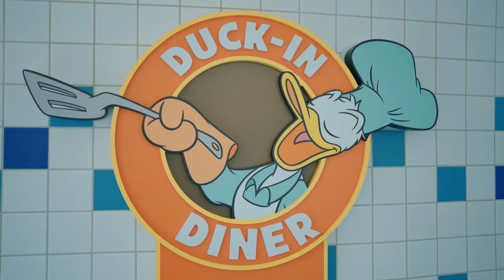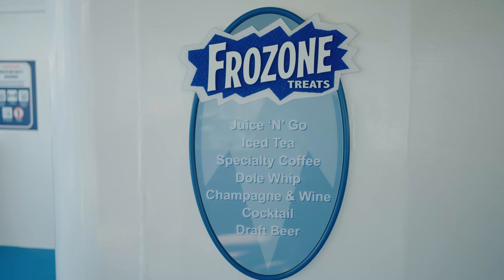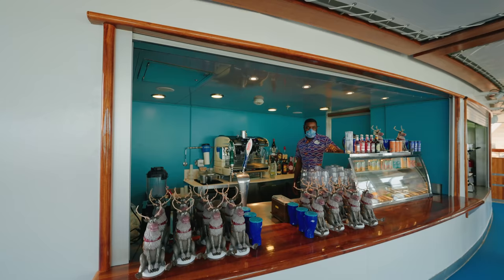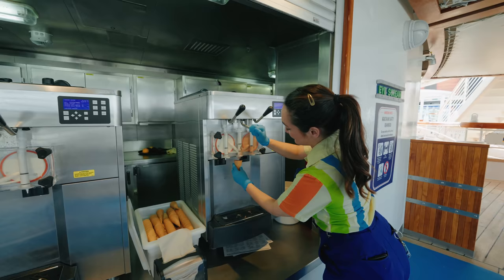You'll also find more dining options here including Duck In Diner, which serves things like burgers, fries as well as kebabs — which is a special little treat. And the Frozone where you can grab your Dole Whip and extra drinks, as well as a complimentary soft serve ice cream. I love it — it's very tasty, you must try this.